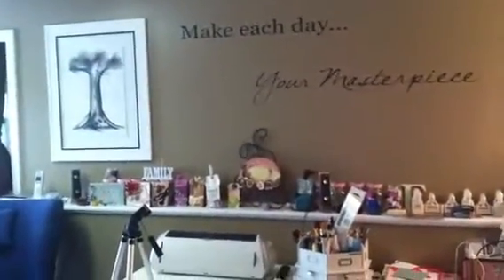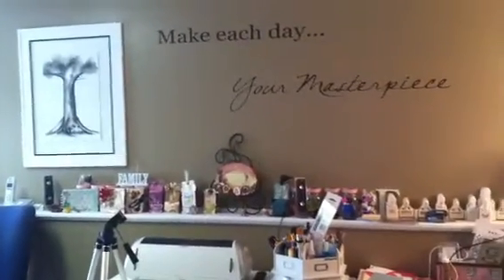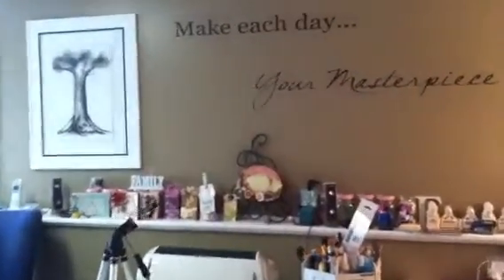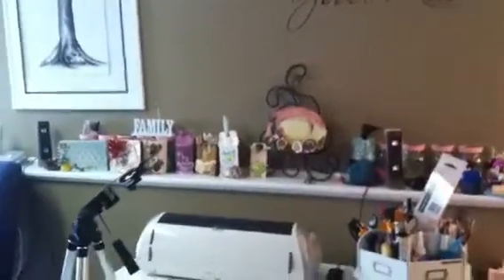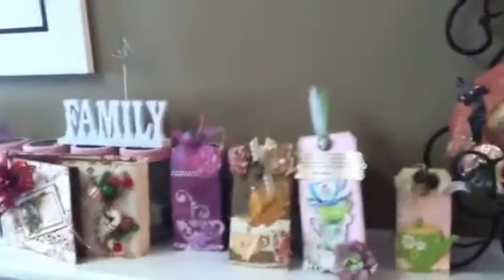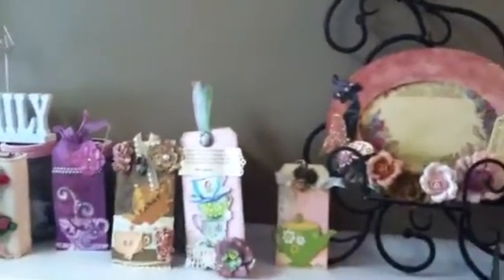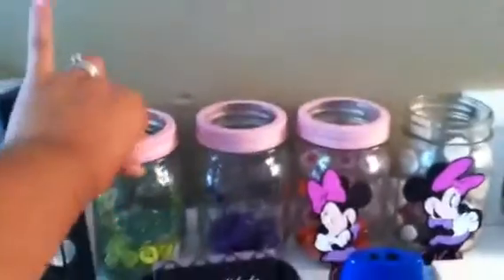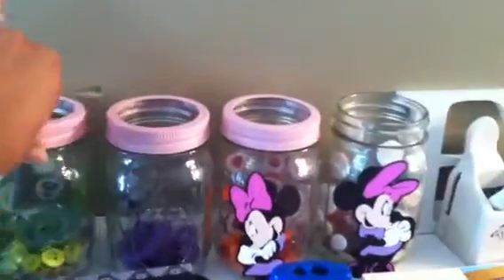Hi everyone, this is Fanny Melendez from A Crafty Mom. I'm here in my scrapbooking room giving you a view of where I create. Here are some of the books I'm displaying at this moment, and tags from other wonderful crafty ladies that we swapped, and a beautiful frame over there.